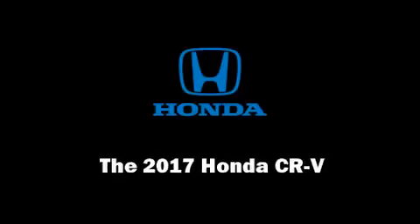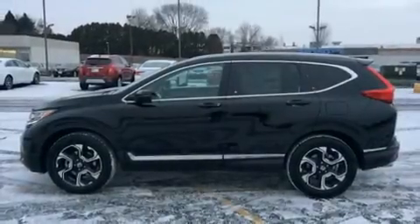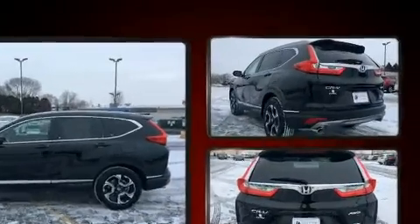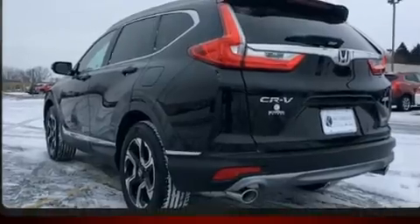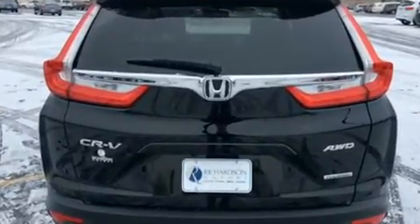Introducing the 2017 Honda CR-V. It features an automatic transmission, all-wheel drive, and an efficient four-cylinder engine. Turbocharger technology provides forced air induction, enhancing performance while preserving fuel economy.